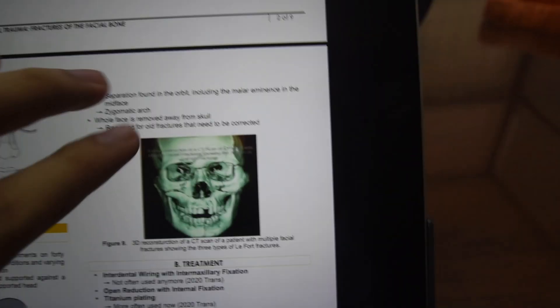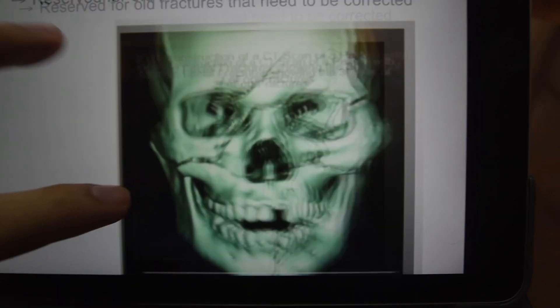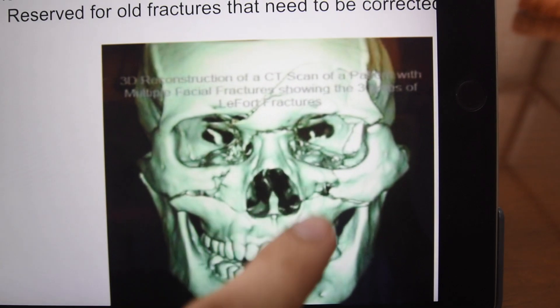What I was just really trying to say is, look — maxillofacial trauma is basically trauma to the face. Look at all those fractures. That's basically what our SGD is gonna be about later. But like what my mom said, I gotta go upstairs first to clean the roof.